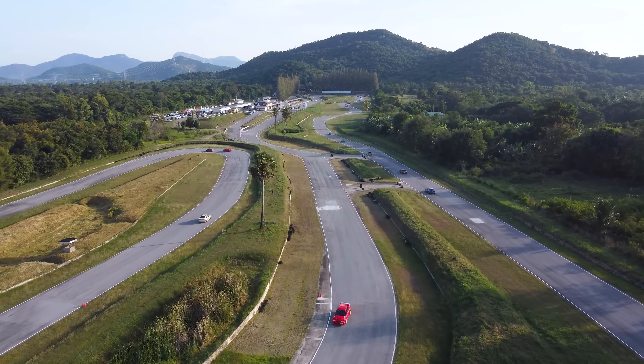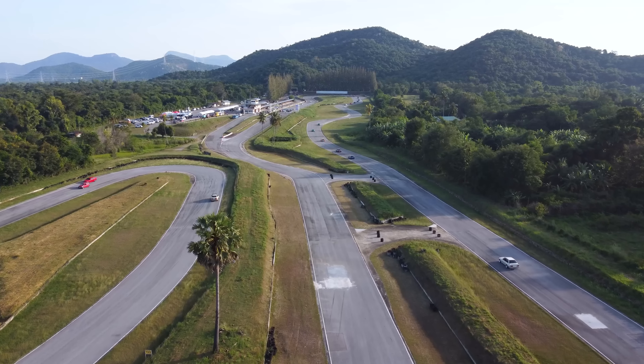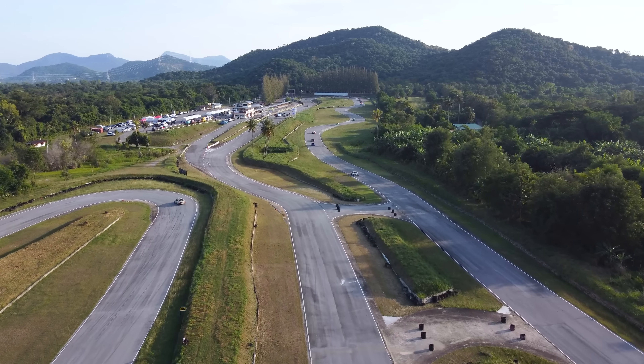I hope you enjoyed my video of Bridgestone's Group A Track Day here at KK Circuit. Thank you for watching, thank you for supporting me, and I'll see you in another YouTube video very soon. Peace.